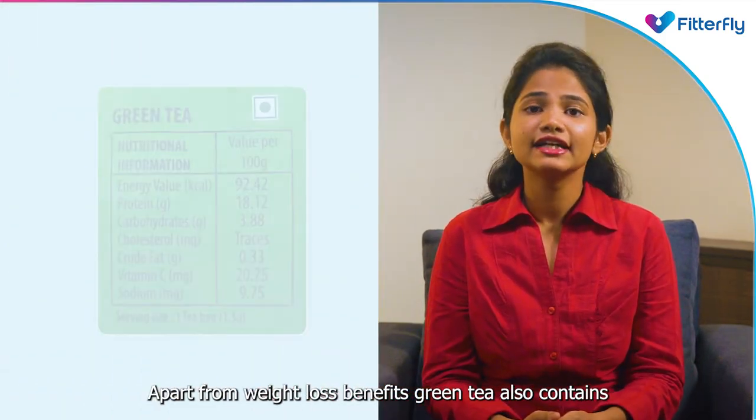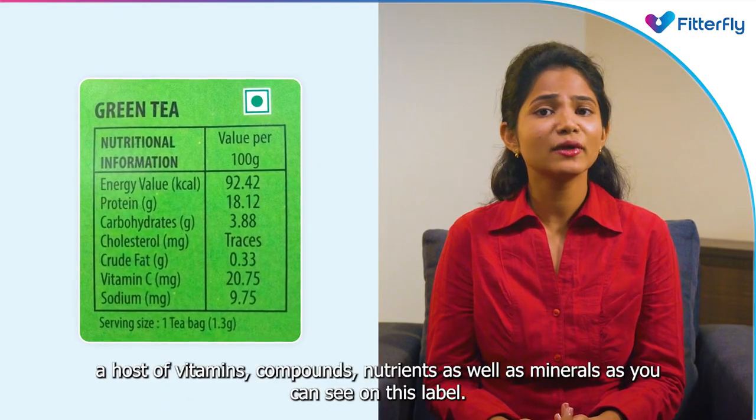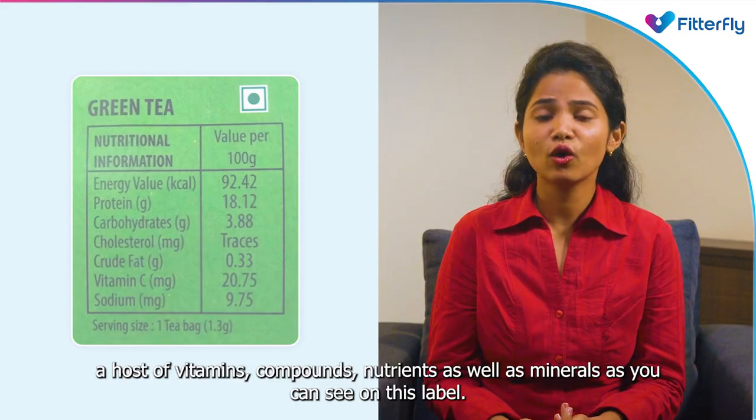Apart from weight loss benefits, green tea also contains a host of vitamins, compounds, nutrients as well as minerals, as you can see on this label.